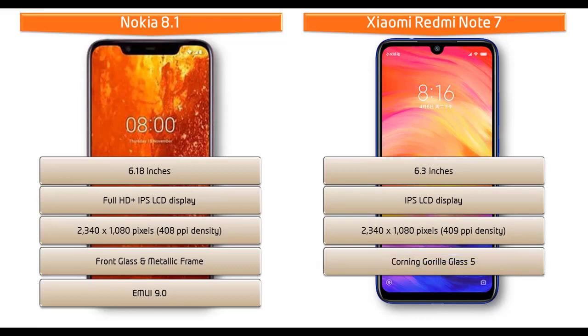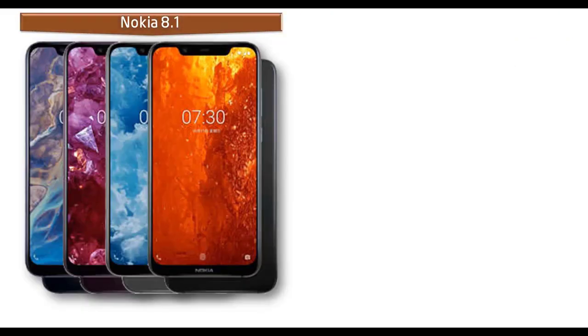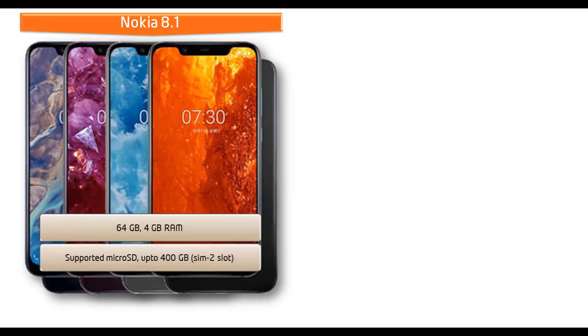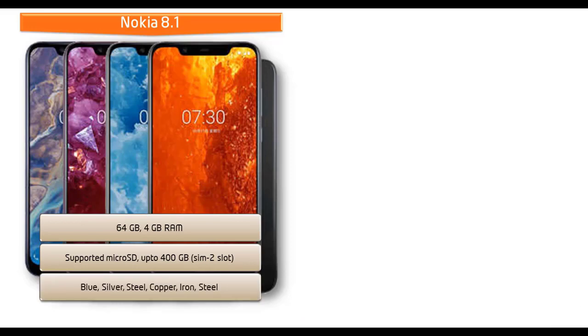The Redmi Note 7 comes with Corning Gorilla Glass 5 protection and MIUI 10. Talking about internal memory, the Nokia 8.1 is available with 64 GB of primary storage and 4 GB RAM. It also supports microSD up to 400 GB using the SIM 2 slot. As for colors, the Nokia 8.1 is available in blue, silver, steel, copper, iron, and steel colors.